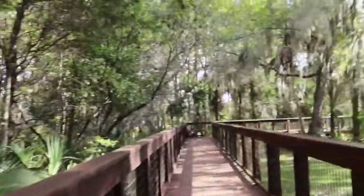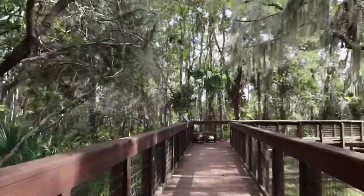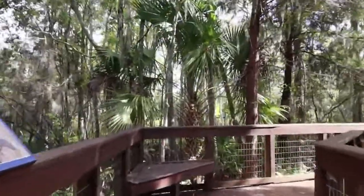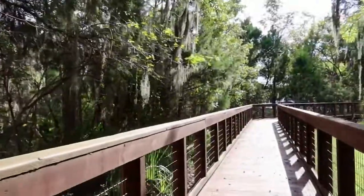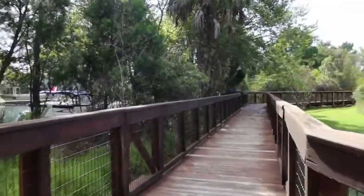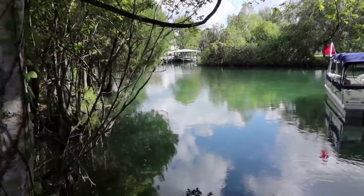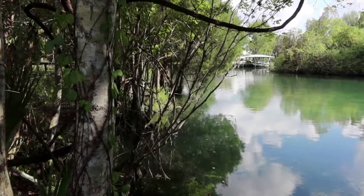So this boardwalk wraps around most of the way — it just doesn't cross over the top of the spring. So you can go in both directions when you first climb on the boardwalk upon entering the park. This is pretty cool. Right over here is where the boats anchor, and then you can just swim right into the access there and into the spring — pretty awesome.